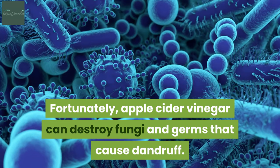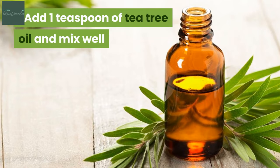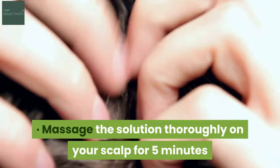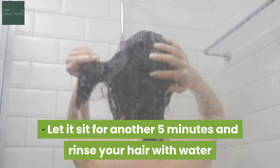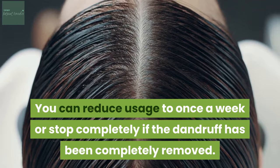Mix 2 tablespoons each of filtered water and ACV. Add 1 teaspoon of tea tree oil and mix well. Massage the solution thoroughly on your scalp for 5 minutes. Let it sit for another 5 minutes and rinse your hair with water. Finally, shampoo your hair as you usually would. Use this natural anti-dandruff formula 2 to 3 times a week. You can reduce usage to once a week or stop completely if the dandruff has been completely removed.